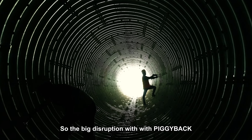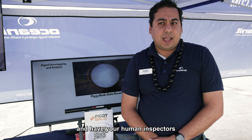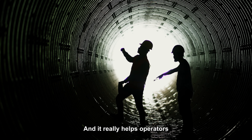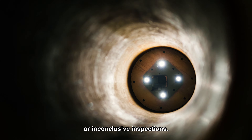The big disruption with Piggyback is that now you can do digital inspections and have your human inspectors focus on problematic areas. It really helps operators avoid unnecessary excavations due to incomplete or inconclusive inspections.